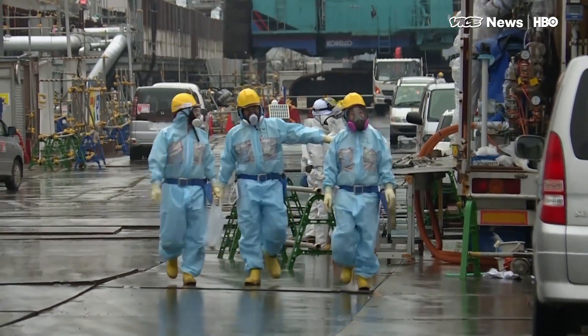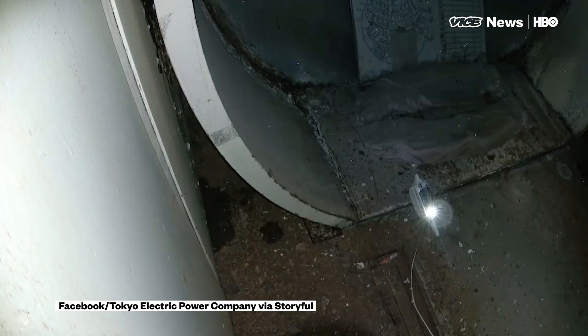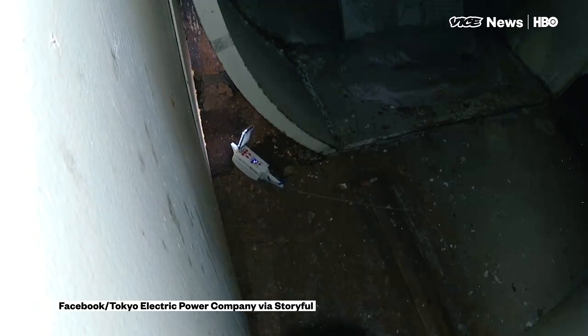Robots have already replaced humans at disaster sites, including the cleanup at the Fukushima nuclear site, though they can't do everything. Radiation levels were a hundred times higher than what a human could withstand, and the robots failed five times sooner than expected.